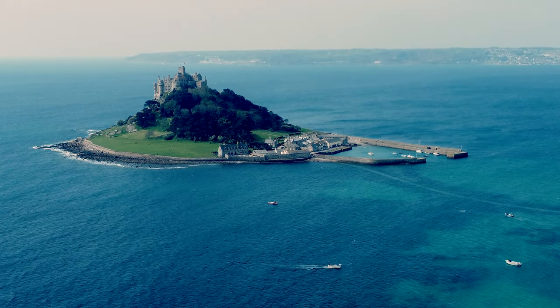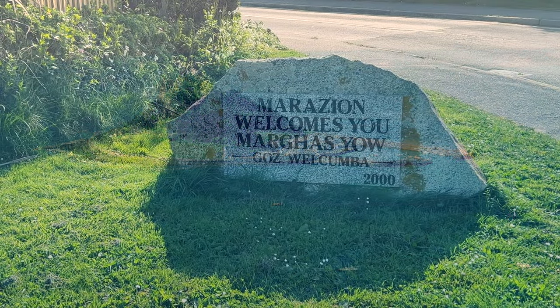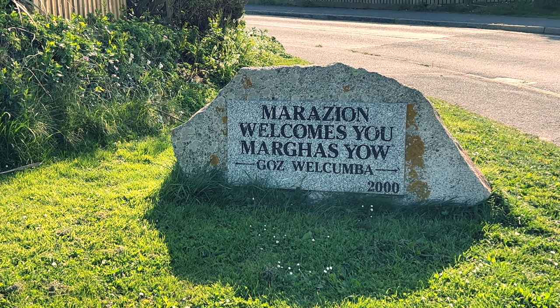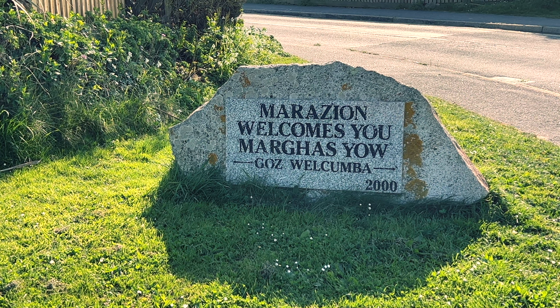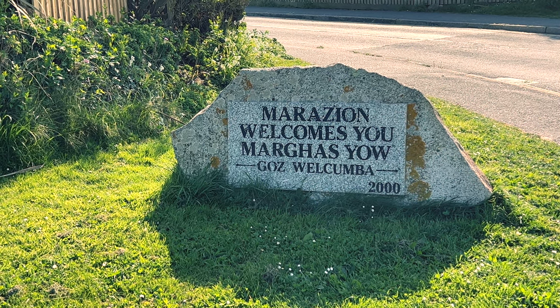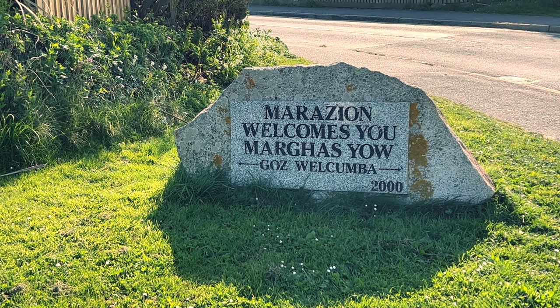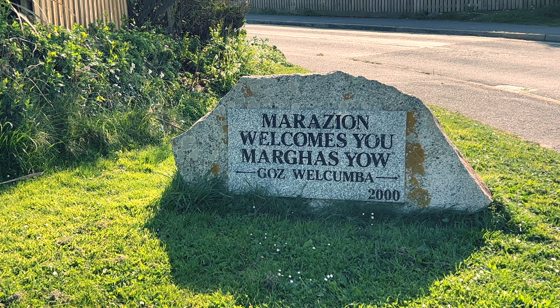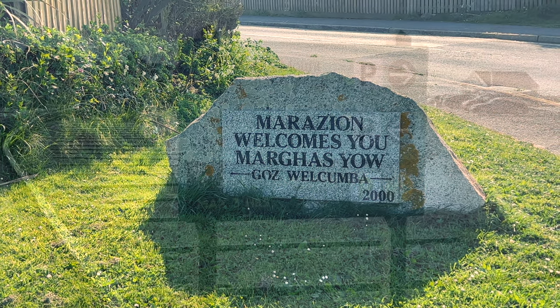For my American and other non-British subscribers and viewers, this will probably be the first time that you'll have encountered or even heard of the Cornish language. Many signs in Marazion are bilingual. But don't panic — Cornish is a heritage and quite a niche language and English is the primary language throughout the town. So no need to purchase a Cornish phrasebook.